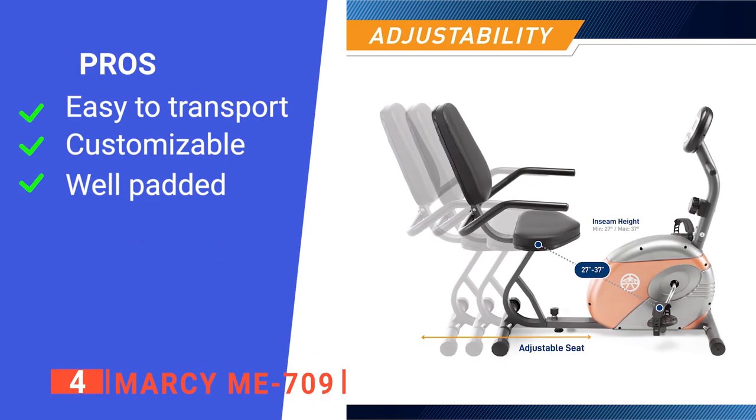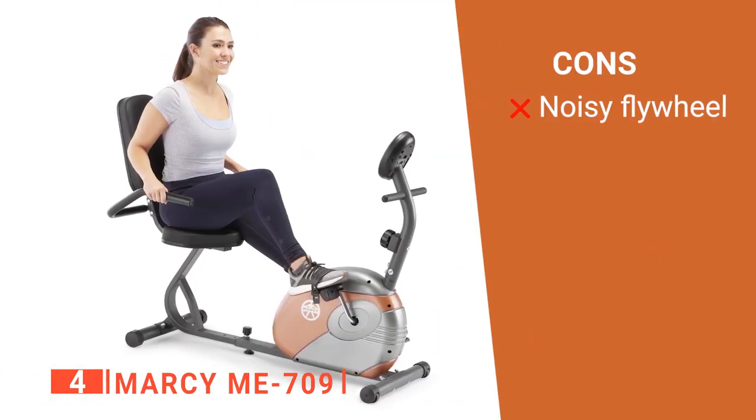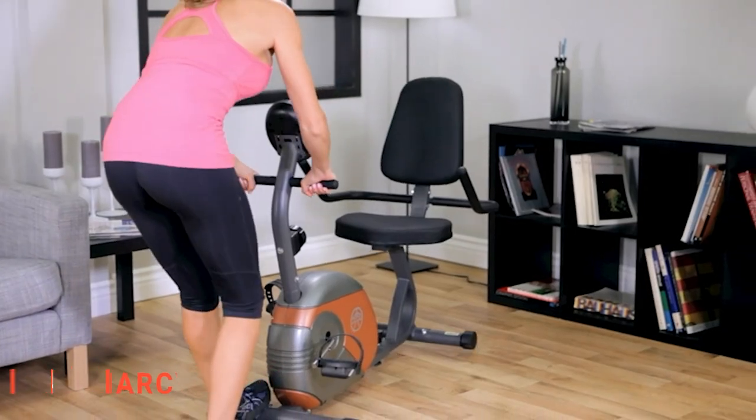Its pros are: it's very compact, it has multi-level adjustment, and it is very comfortable. However, it's pretty loud while pedaling. The MARSI ME709 is great for those with small apartments that still want to work out at home.